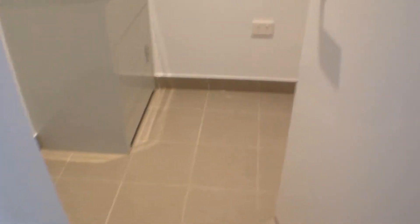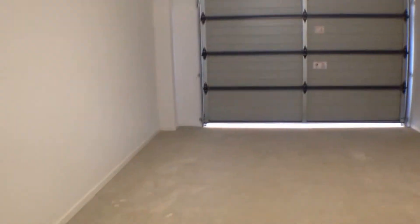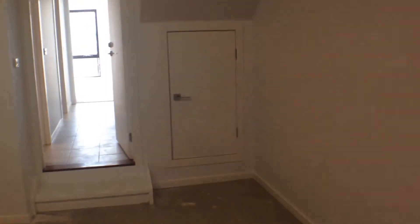On the right hand side over here we've got our separate laundry — plenty of space for a washing machine and dryer. Walking out from that room, we've got the single car garage. It's an oversized single garage with remotes. There's also some storage space underneath the stairs.